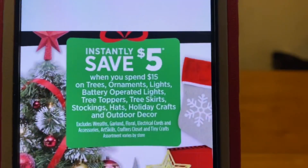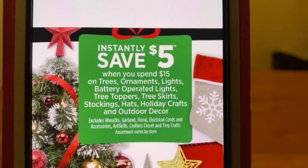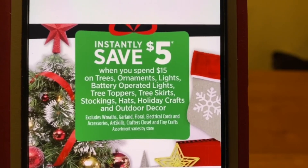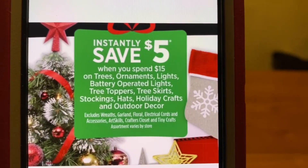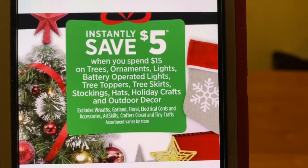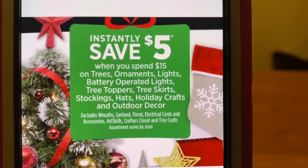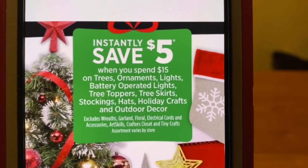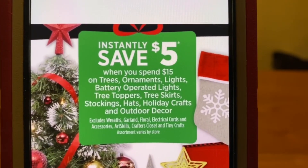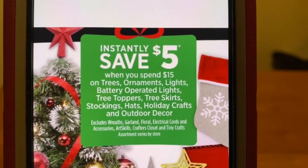We have an instant savings of $5 when you spend $15 on trees, ornaments, lights, battery operated lights, tree toppers, tree skirts, stockings, hats, holiday crafts, and outdoor decor. There are some exclusions in the fine print, but you'll instantly save $5 when you spend $15 — so right off the bat you're going to be paying $10 out of pocket. And Ranch Fam, if we've got some coupons with overage, we can add those to make for an even better deal.